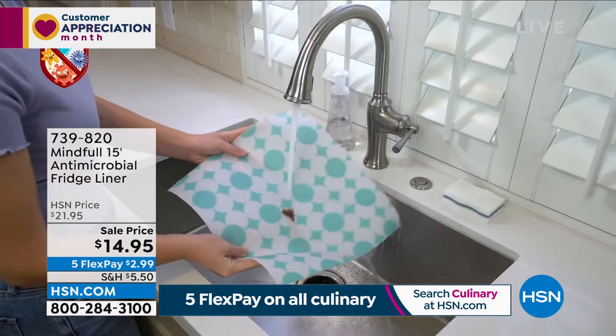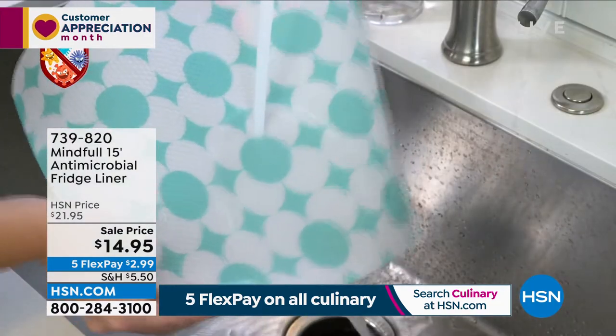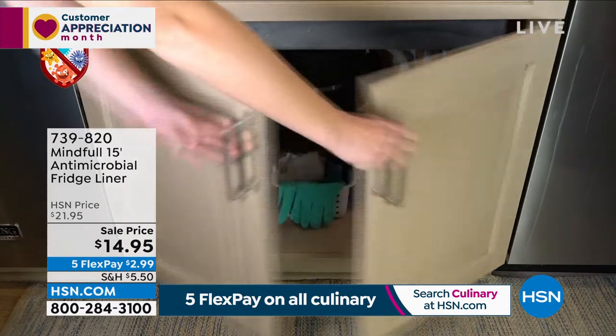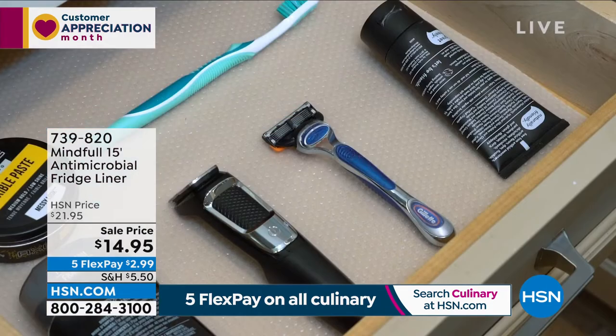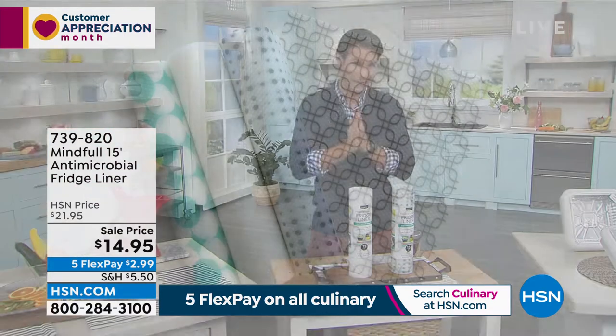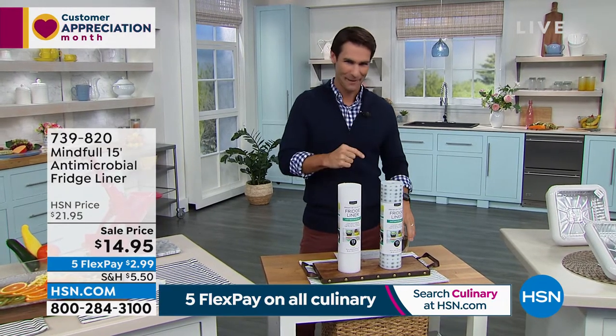Think about it: in your fridge, those shelves are probably a foot or two feet. You're going to be able to do at least seven shelves, probably your entire fridge and maybe some in your pantry, or down below the sink where you keep cleaning items, or maybe in the bathroom — an easy way to keep everything tidy and clean.